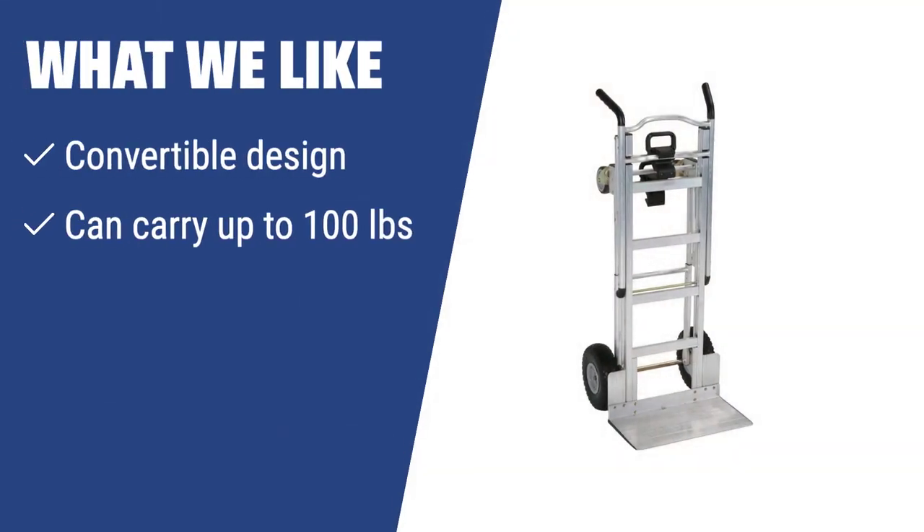What we like: If you need a versatile hand truck for different types of cargo, you should consider this. The convertible design allows for use in three different positions, and it can carry up to 100 pounds. The comfortable handles add to the moving comfort, making it useful in different situations.